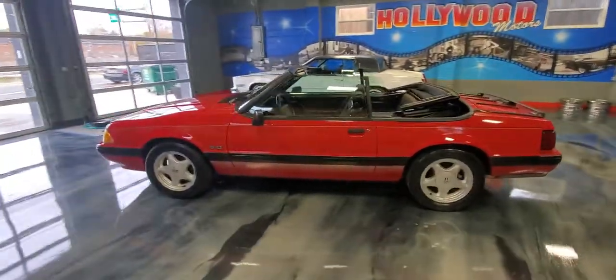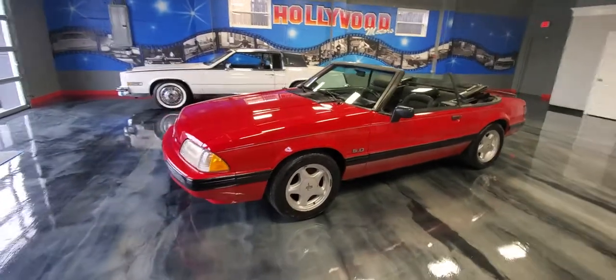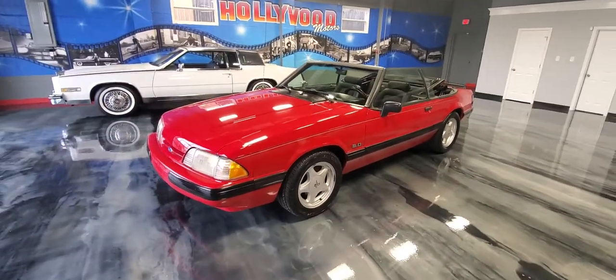Look at this car, beautiful brand new Cooper tires. Check us out at HollywoodMotorsUSA.com.